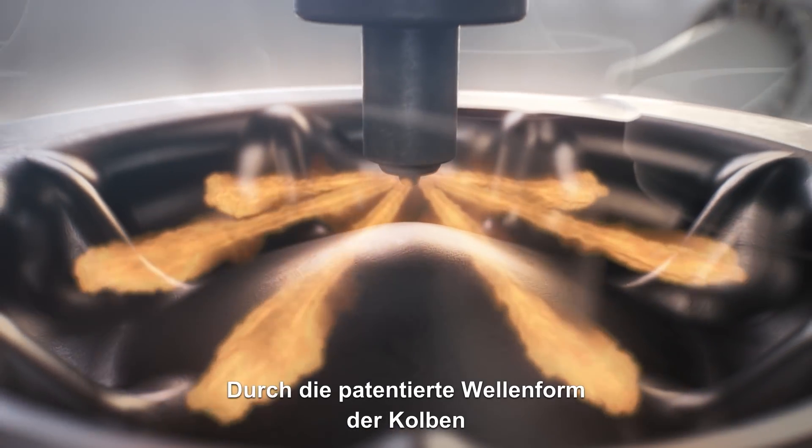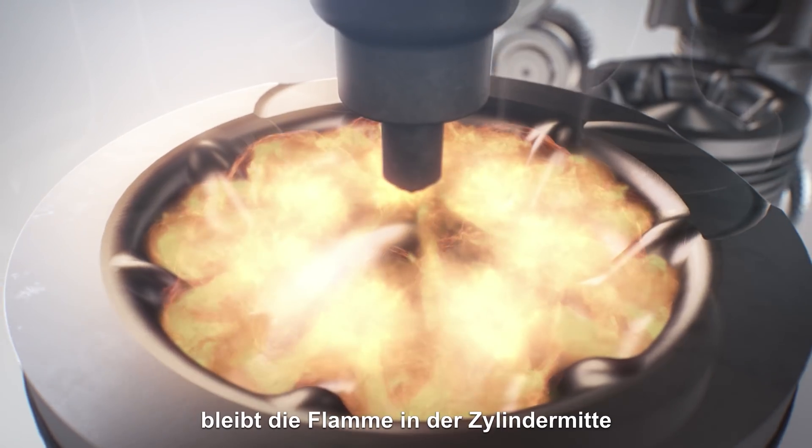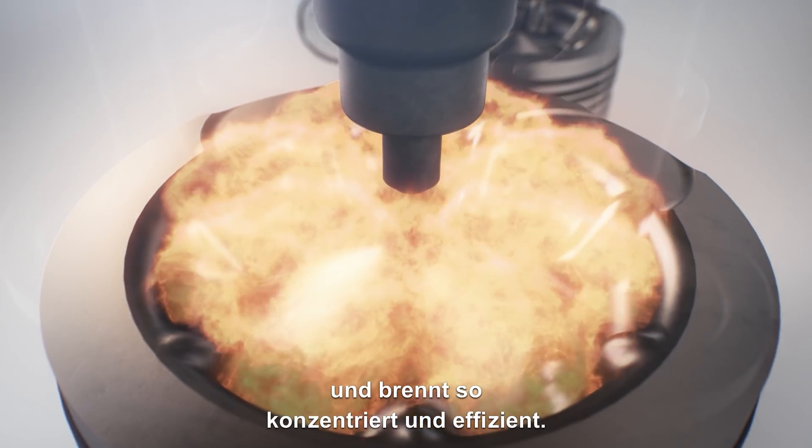The piston's patented, wave-shaped interior guides the flame back to the centre of the cylinder for a concentrated and efficient burn.